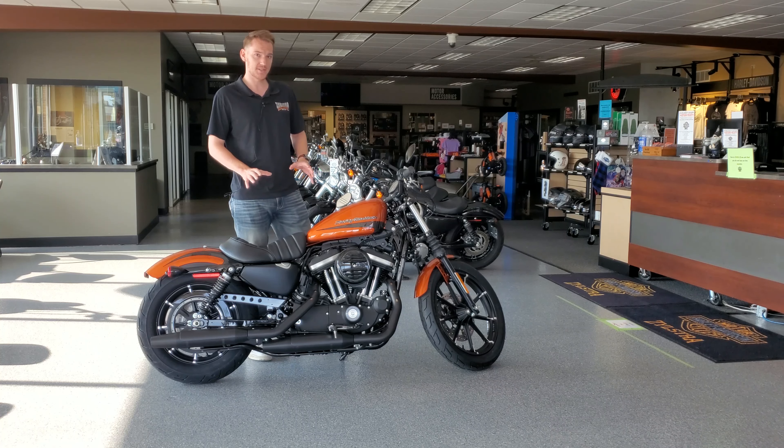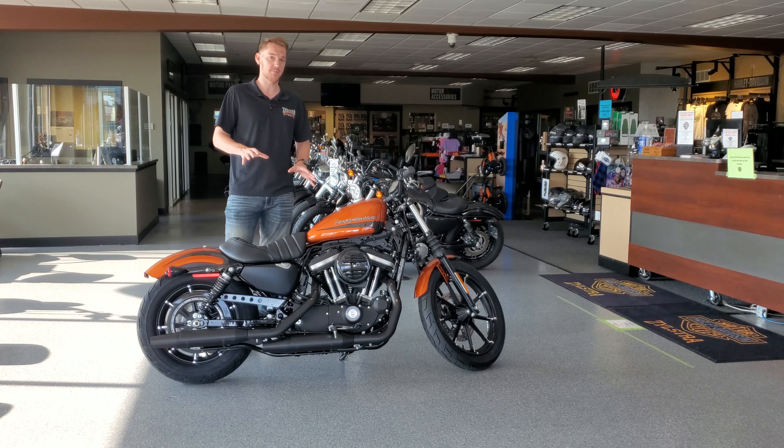A couple cool features about the bike are the drag style bars, the scorch orange paint job, and the 53.9 cubic inch engine which should give you plenty of power and make the bike feel really nice and nimble.